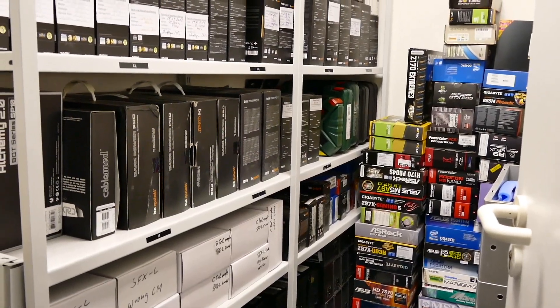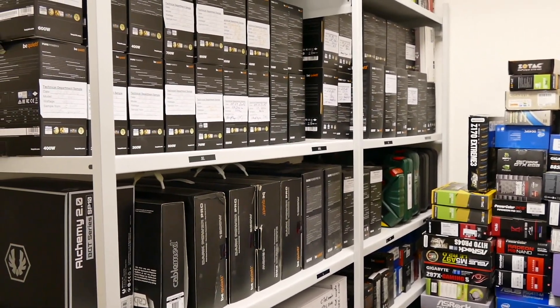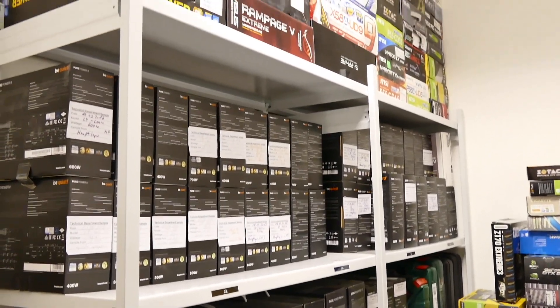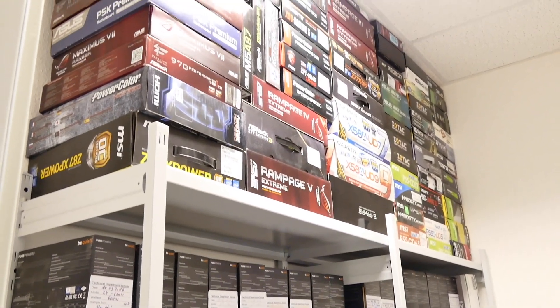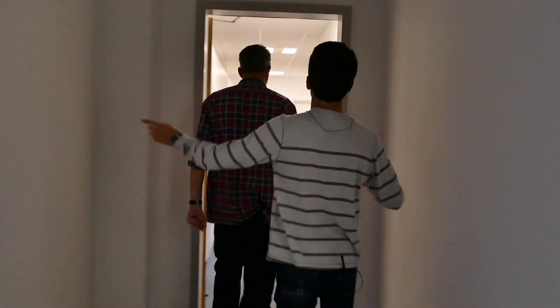All the newer Be Quiet power supplies — Dark Power, the new Straight Power, Power Zone, and even Pure Power — share the same modular connector configuration, meaning cables are cross-compatible between the product lines. This is something viewers had been asking about.